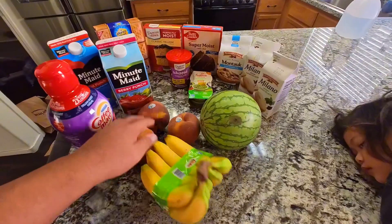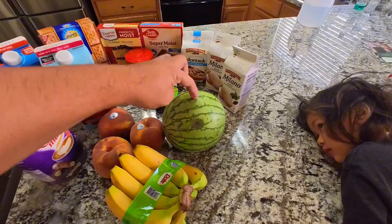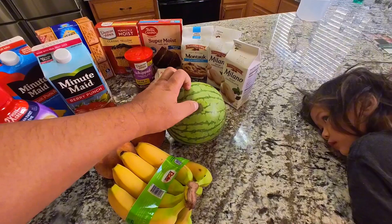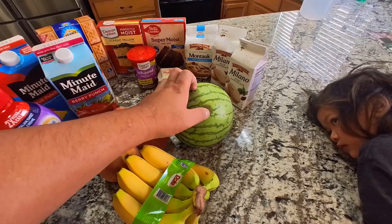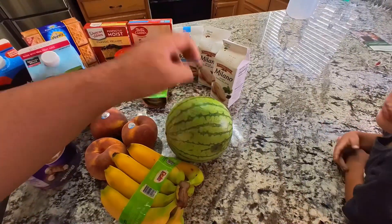Everything's all right, but as you can see most of these fruits are good — but this watermelon is too soft. It has bruising over there, but I'm going to cut it open and let's see how that looks anyway.